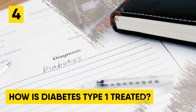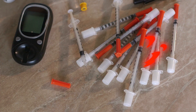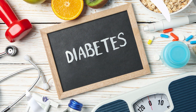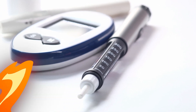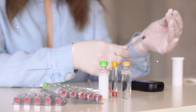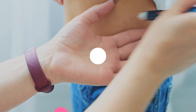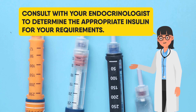How is diabetes type 1 treated? Type 1 diabetics need synthetic insulin daily, numerous times a day, to maintain health. They must also attempt to keep their blood sugar levels within a safe range. Management of type 1 diabetes is highly customized due to the several variables that impact blood sugar levels. There are several varieties of synthetic insulin, each beginning to work at various rates and remaining in the body for varying amounts of time. Consult with your endocrinologist to determine the appropriate insulin for your requirements.